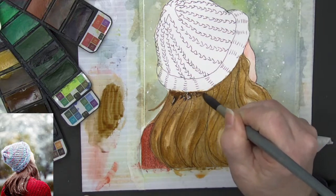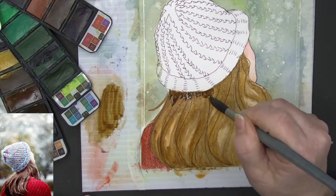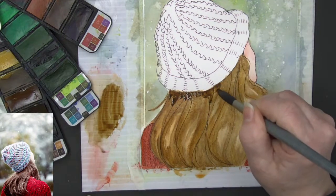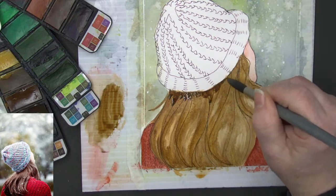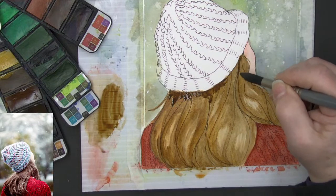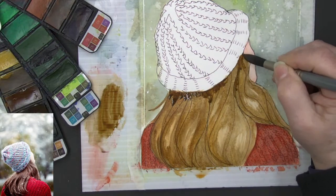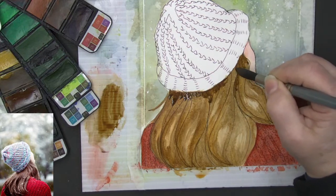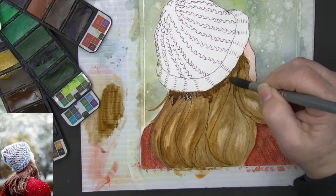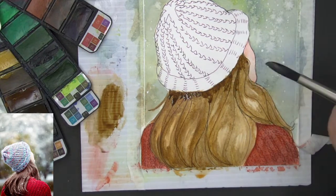Almost a walnut brown — not quite as green as a walnut brown; walnut brown actually has a lot of green in it surprisingly. I'm just getting that dark color on there. I will work that bottom edge a little bit so it doesn't look quite so harsh.